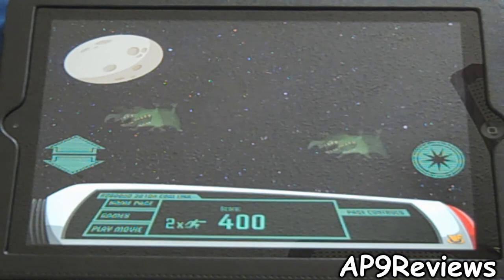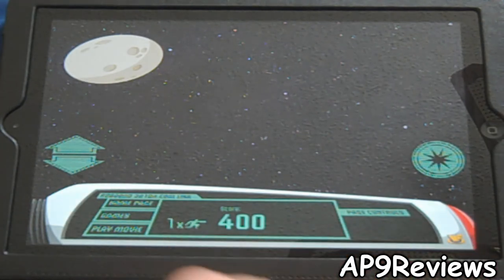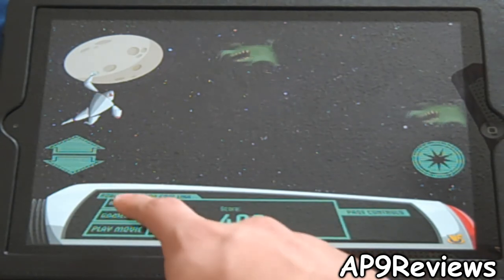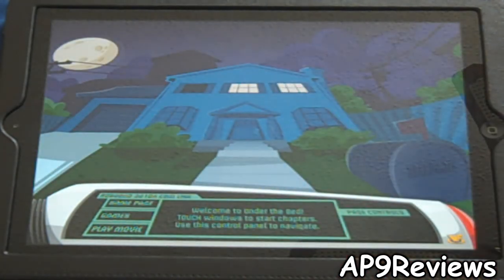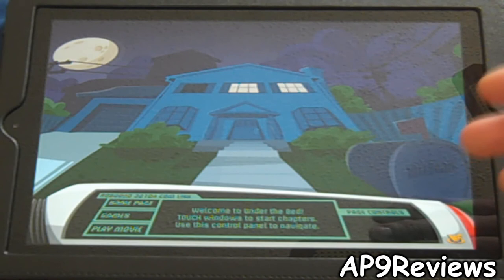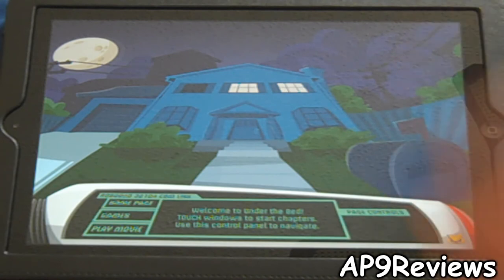I just lost a life right there and now it says I have one more life. That's pretty much all there is in this app. It's definitely worth the $2.99 price tag — there's so much stuff in it and it's really interactive.